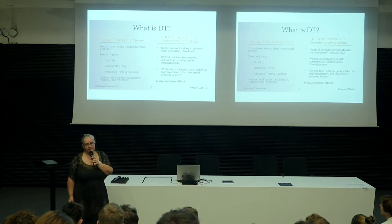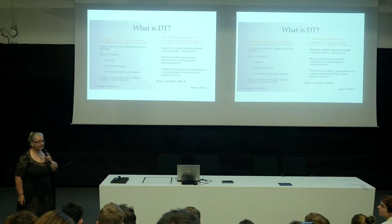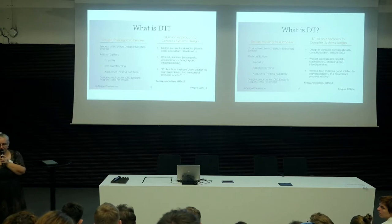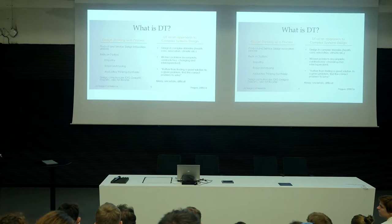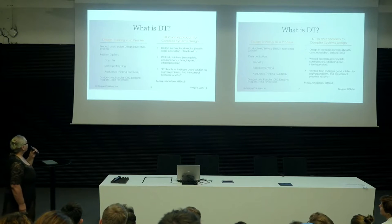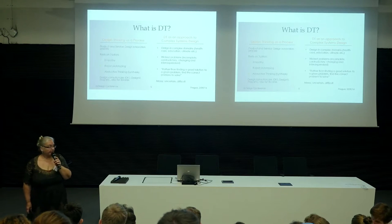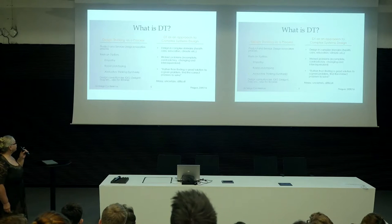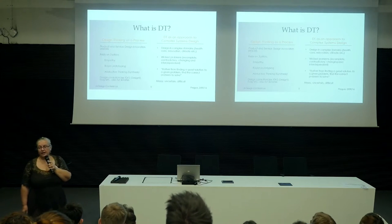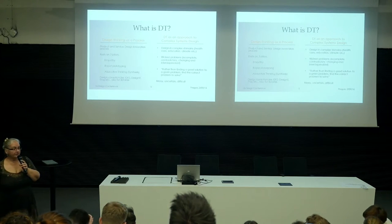Working with design thinking, I see two ways to look at it. One way is to work with design thinking as a process — that's what we saw in the previous talk. It rests on three pillars: empathy, rapid prototyping, and abductive thinking. Design consultancies like IDEO, Designit, Frog, etc. use design thinking when working with libraries — at least that is the case at the University of Oslo. If the library needs something new, do they turn to consultancies or do they do it internally?